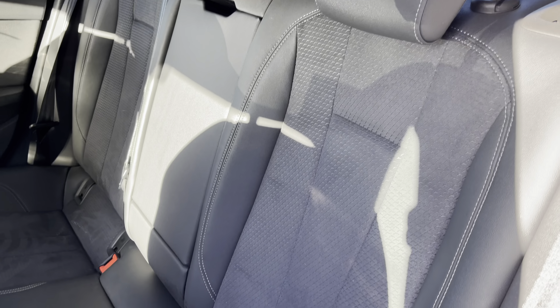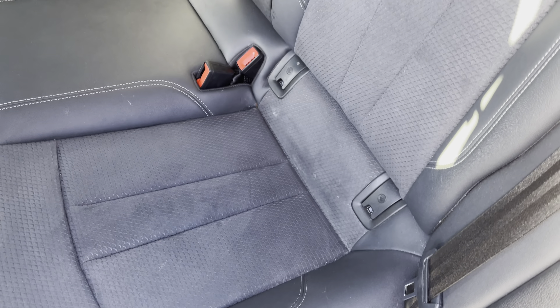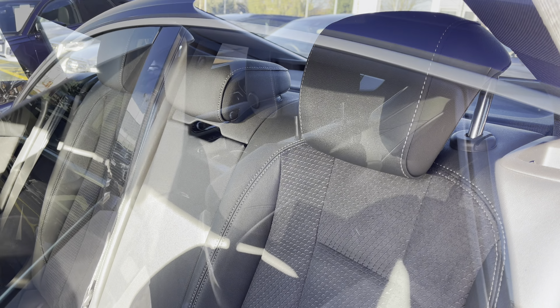Moving towards the interior of the car, you'll be able to see that the seats are finished in the leather and alcantara combination. This creates a luxurious and comfortable interior environment.